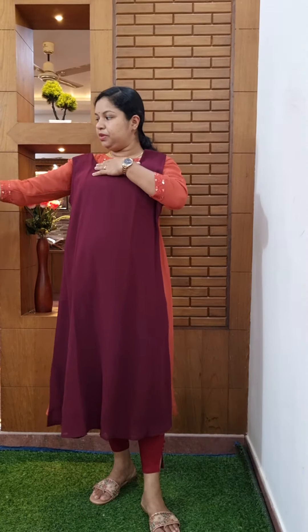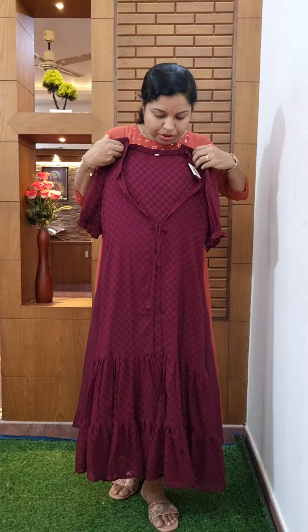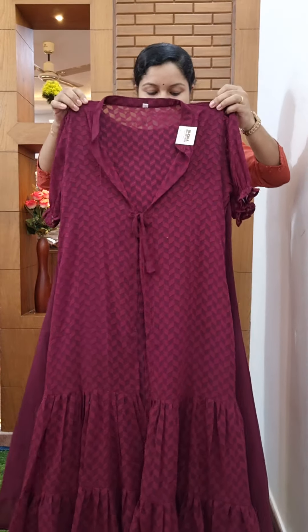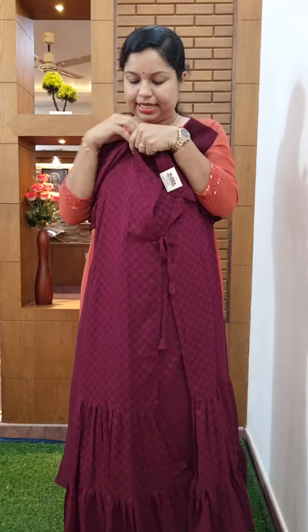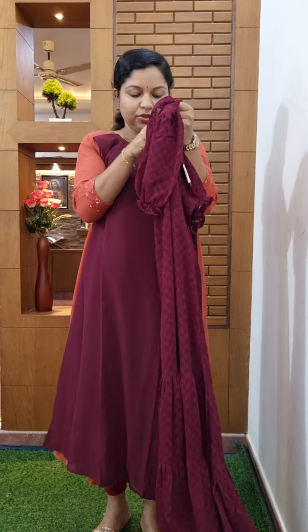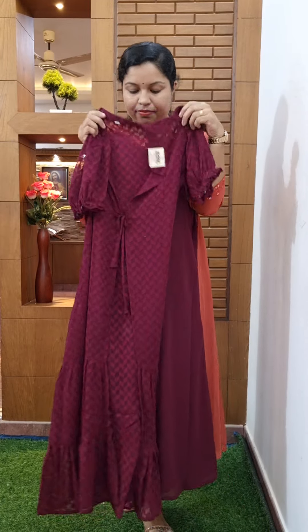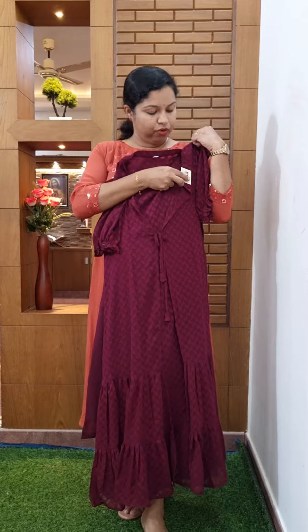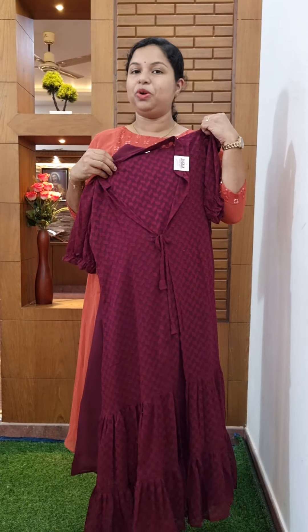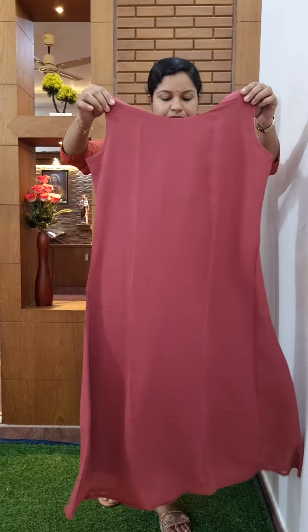It has a jacket from the Georgette fabric — a beautiful jacket with a different look. It has pleats in the back side and a front portion. The price is 845. It has a small to double XL size available. The color is onion pink shade with the same pattern.